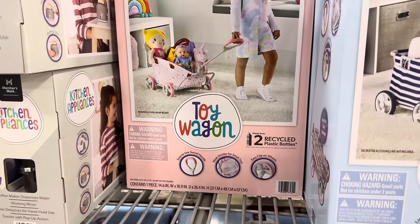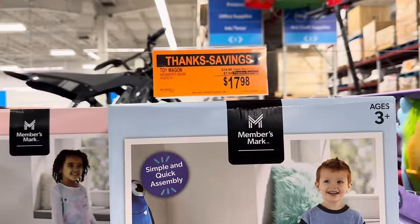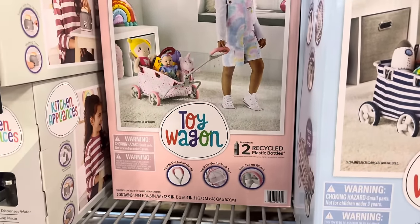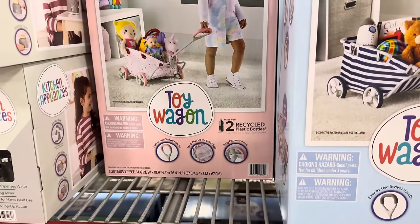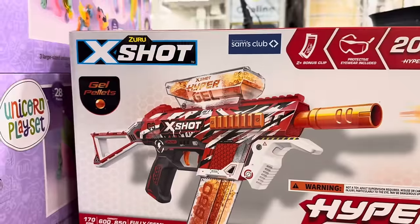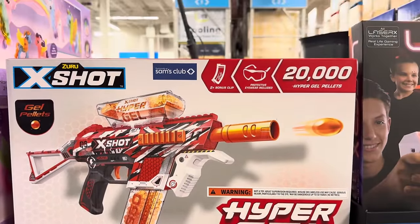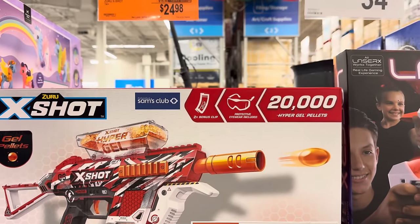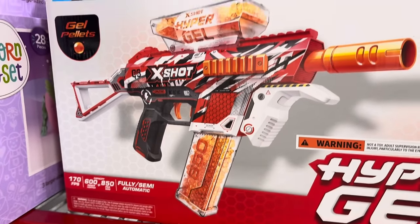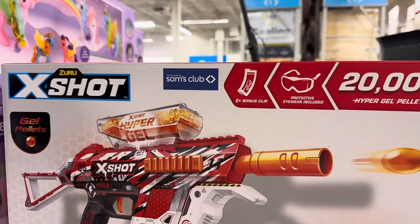This one I just put in my cart — the toy wagon. They have it in blue and white stripes or in pink. $7 off, $17.98. I guarantee every child around ages two, three, even up to four or five would absolutely love something like this. The Zuru X Shot has gel pellets — two times bonus clip, protective eyewear, and 2,000 hyper gel pellets. They explode and disintegrate, so there's nothing to clean up. $15 off, $24.98.